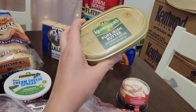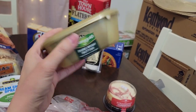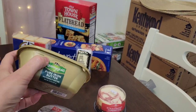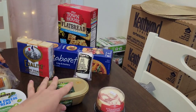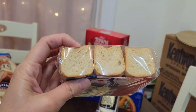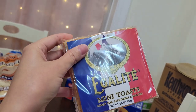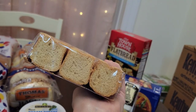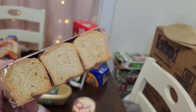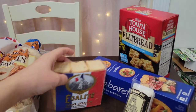I bought some Kerrygold pure Irish butter. I've had this a long time ago and Kerrygold is a really good type of butter. I also bought these tiny little bread toast — it's called mini toast. I just thought it was really cute, something to put on my charcuterie board with some cheese and sandwich meat or whatever.